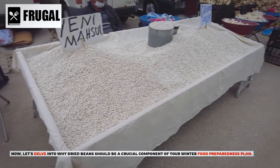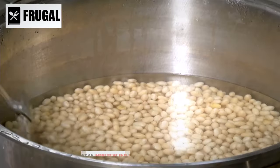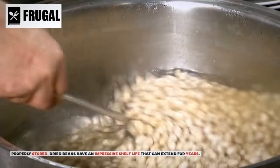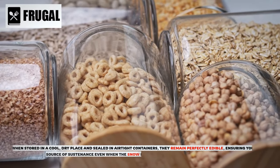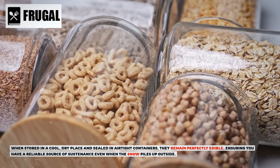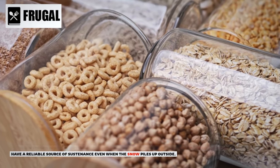Let's delve into why dried beans should be a crucial component of your winter food preparedness plan. Properly stored, dried beans have an impressive shelf life that can extend for years. When stored in a cool, dry place and sealed in airtight containers, they remain perfectly eatable, ensuring you have a reliable source of sustenance even when the snow piles up outside.